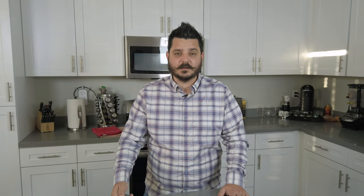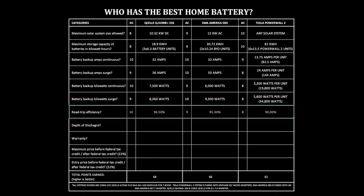The best way to put it is: for every one kilowatt hour of energy you put in, you're getting a smaller percentage back — say 90%. Q-Cells Q-Home ESS is 96.5%. It is worth noting that this system will have a higher efficiency rating than SMA and Tesla because it's DC coupled — the DC power from the solar system goes directly to the DC batteries with no conversion, and the inverter only converts the energy one time. SMA America SBS is 95.3% according to their spec sheets.